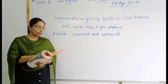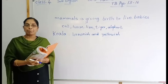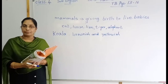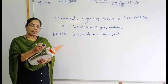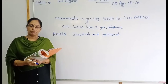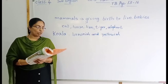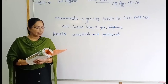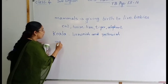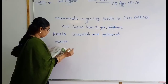The koala is giving birth to babies and it is a mammal. She carries her baby in her pouch, which is on the underside of her body. This animal is also feeding the baby. Animals that have a pouch to carry their young are called marsupials.